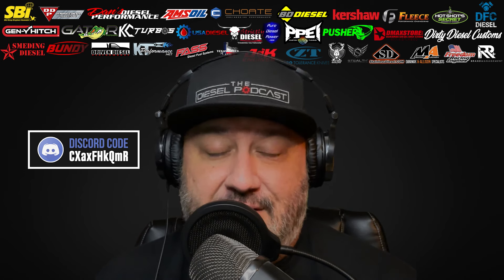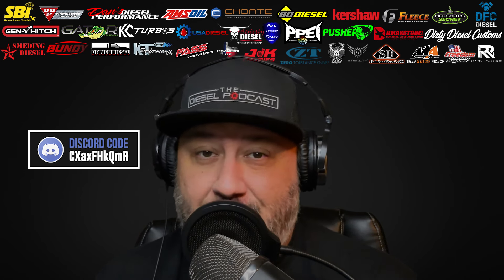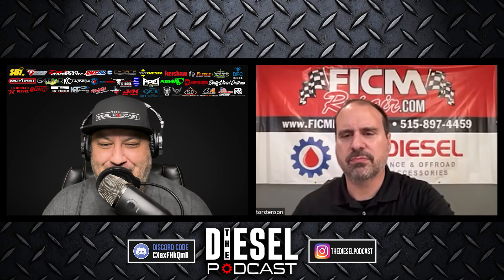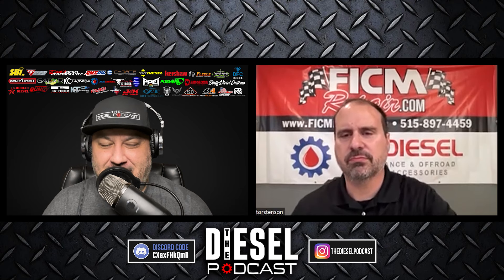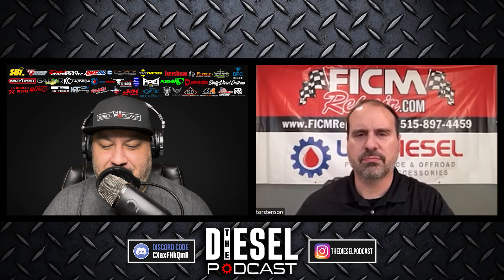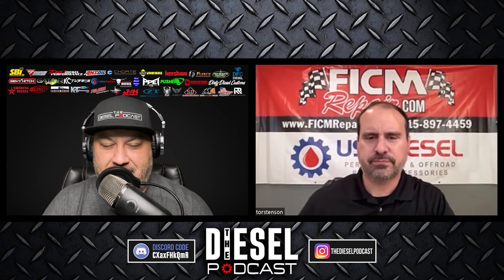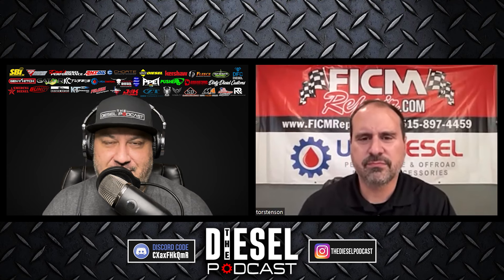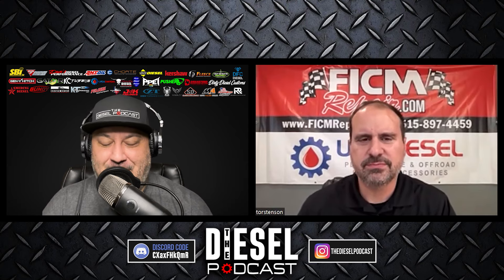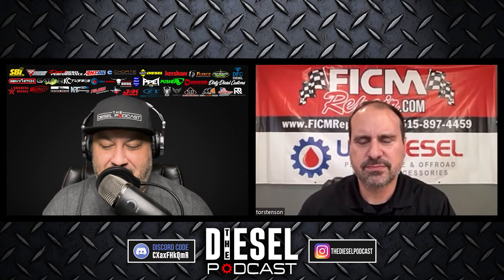Alright, let's get to today's podcast with USA Diesel, talking about soot load when you're idling a truck, some PowerStroke stuff, and other projects they're working on. Ed, welcome to the Diesel Podcast — I'm looking forward to chatting with you about some really cool products and also learning more about you and your companies. There are a lot of really cool things our audience is going to want to hear, and I look forward to learning more about your passion for diesel and helping keep trucks on the road.